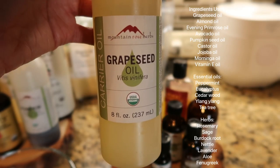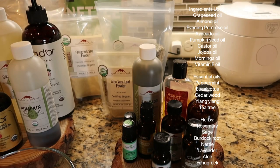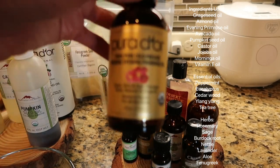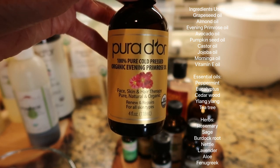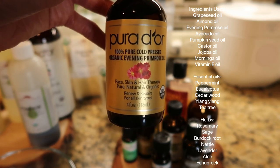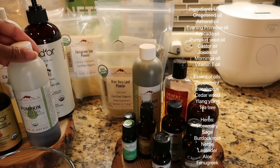Grape seed oil is a wonderful lightweight carrier oil. It contains vitamin E and it's very moisturizing for your hair. Next we have evening primrose oil — a lot of people use this oil for help with hair loss, and it's known for its hormone balancing, anti-inflammatory, and antioxidant properties.